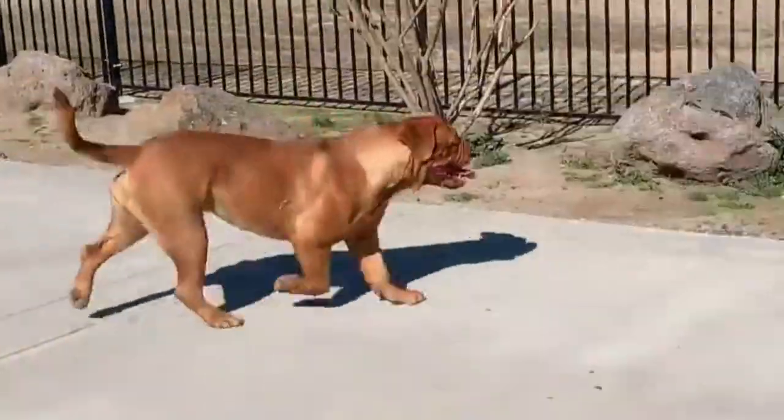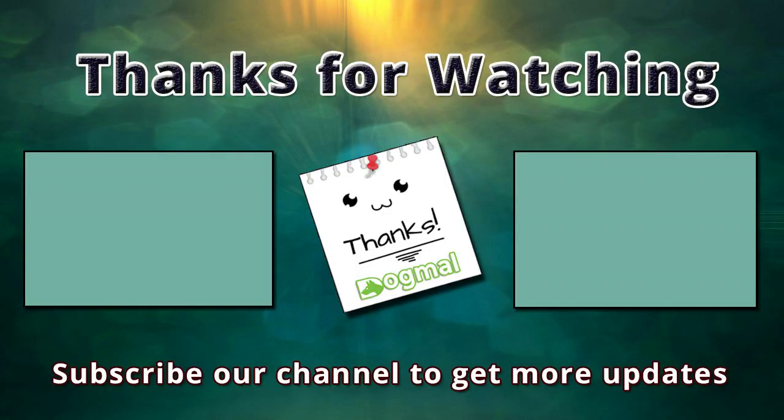If I missed any information, let me know by commenting below. Thanks for watching this video. You are invited to watch more videos and subscribe to our channel for more updates. Thank you!